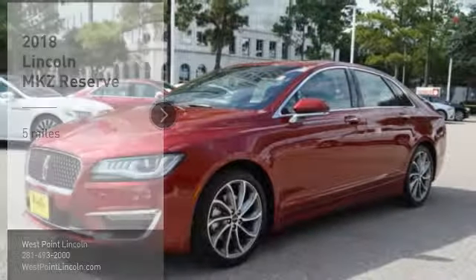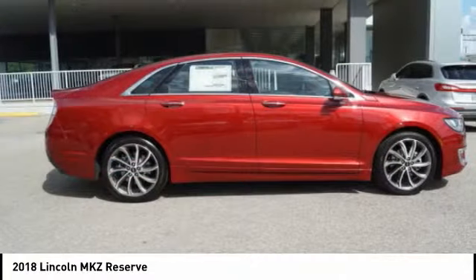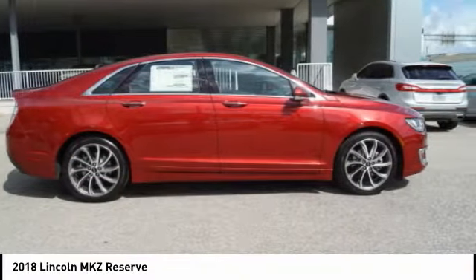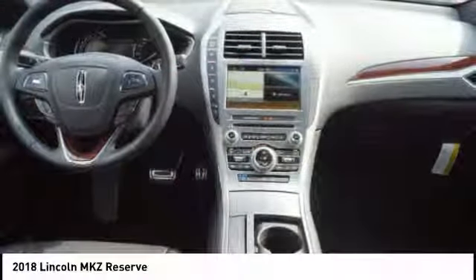Looking for the right vehicle? Check out the 2018 Lincoln MKZ with sharp angles, sleek lines, and a sculpted body. The Lincoln MKZ has an impressive stance and a dynamic design.